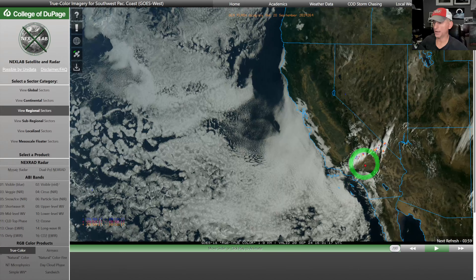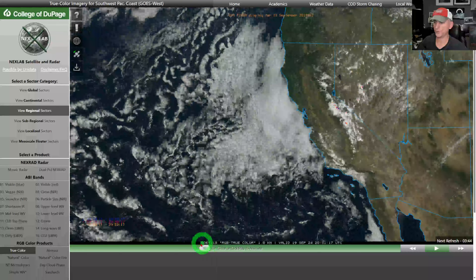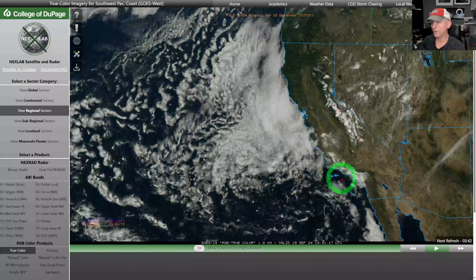Looking at the visible satellite imagery as of right now, you can still see there are active thunderstorms ongoing — some across southern Nevada, some across the transverse ranges as well. That band of storms goes almost all the way to Las Vegas and extends across California. You can also see the marine layer in place for a lot of coastal areas up and down the coastline this morning.